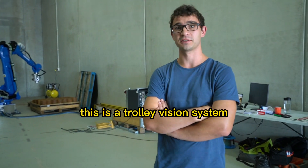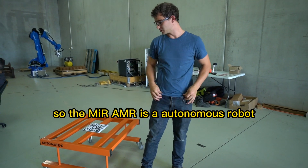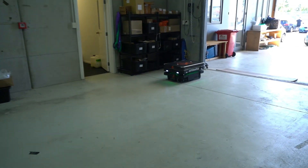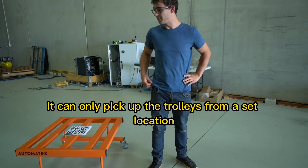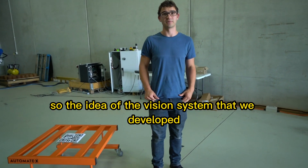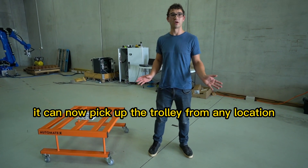This is a trolley vision system that we developed in conjunction with the MIR AMR. The MIR AMR is an autonomous robot that is designed to pick up these trolleys. The issue with it is it can only pick up the trolleys from a set location. The idea of the vision system that we developed for it is to change that — it can now pick up the trolleys from any location.